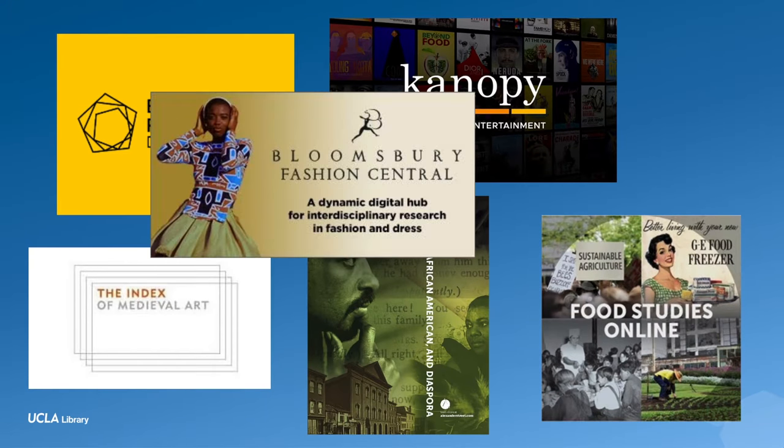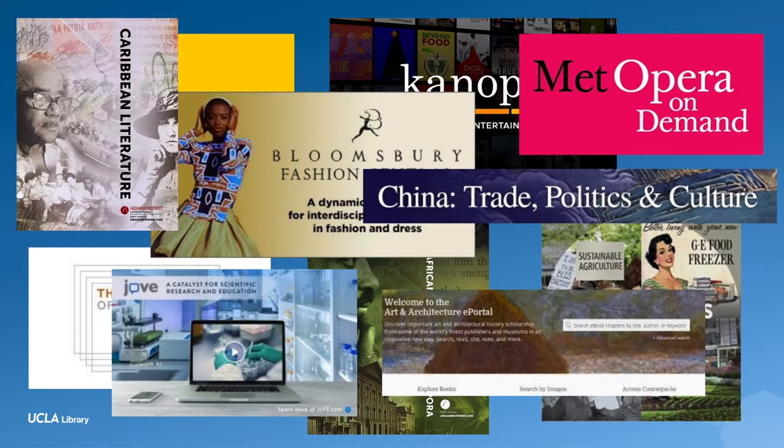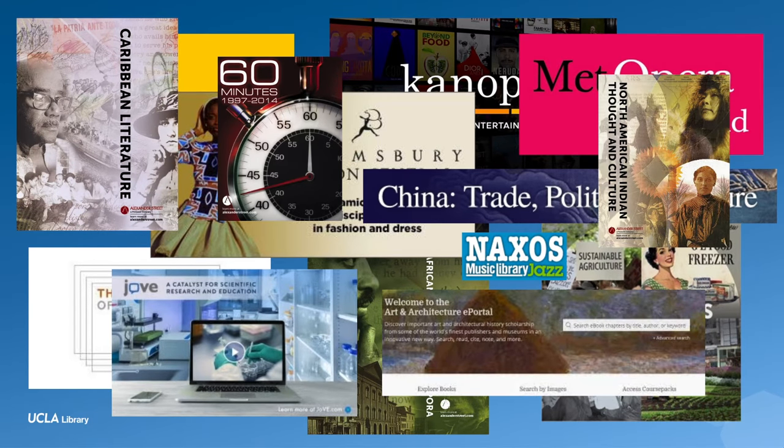Once you are set up, you have access to millions of resources licensed by UCLA library. This includes ebooks, articles, videos, music, and all sorts of things.